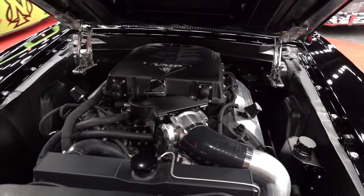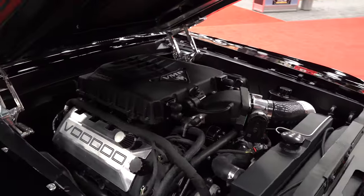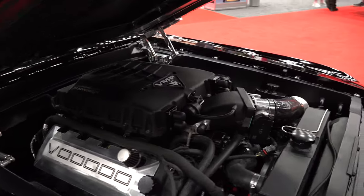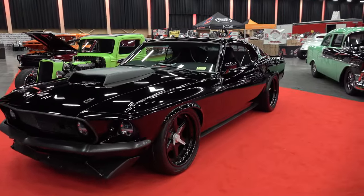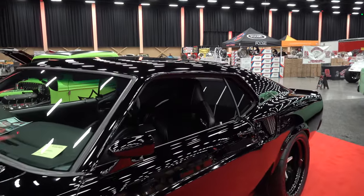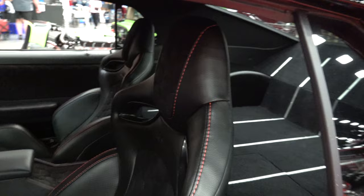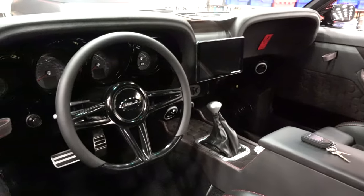Does it have a name? We call it 'Voodoo' — it kind of fell in our lap with the motor, but with it being all blacked out and sinister looking, it fits the bill. For wheels and tires, we went Forgeline — they're 19s, and we were able to go 12-inch in the back and 9.5-inch in the front. They're a true knockoff, so that's a cool touch. We run a 345/30 in the back and a 295/35 in the front.